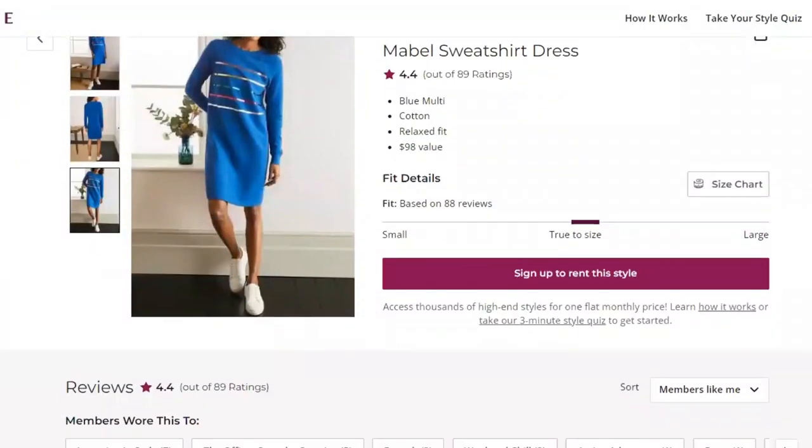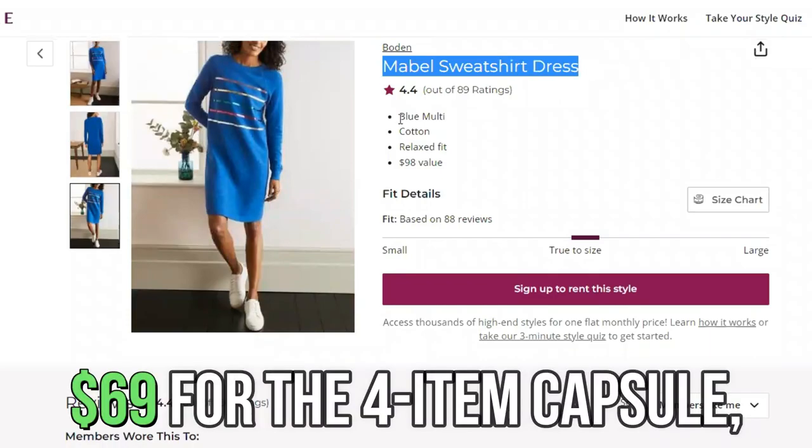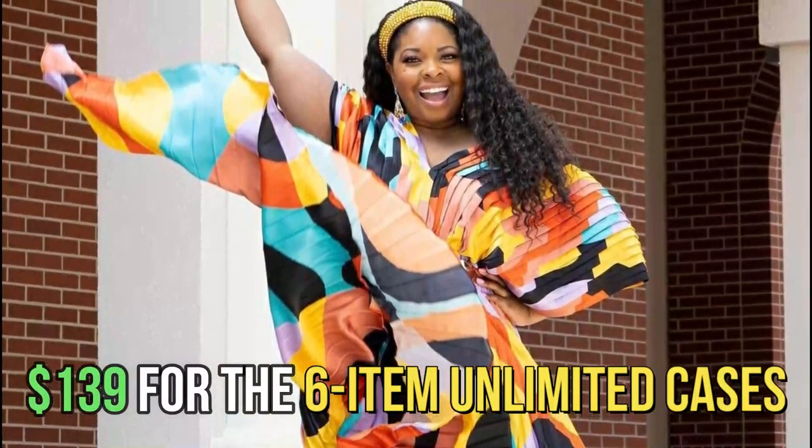Regarding initial month subscription charges, Armoire provides a trial month discounted subscription for $69 for the four-item capsule, $89 for the seven-item capsule, and $139 for the six-item unlimited cases.